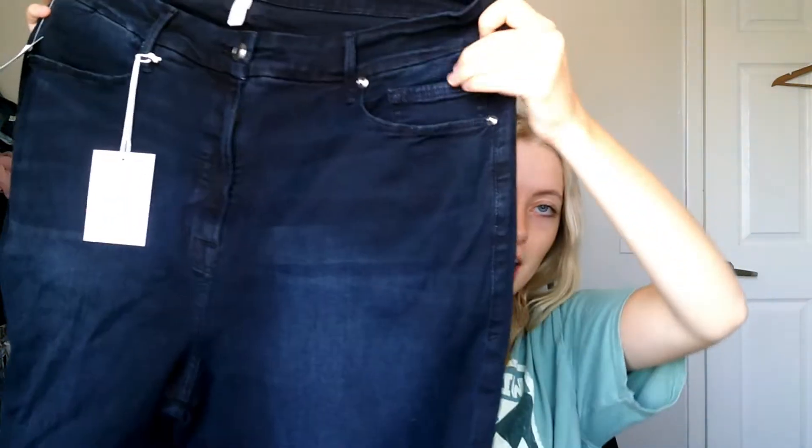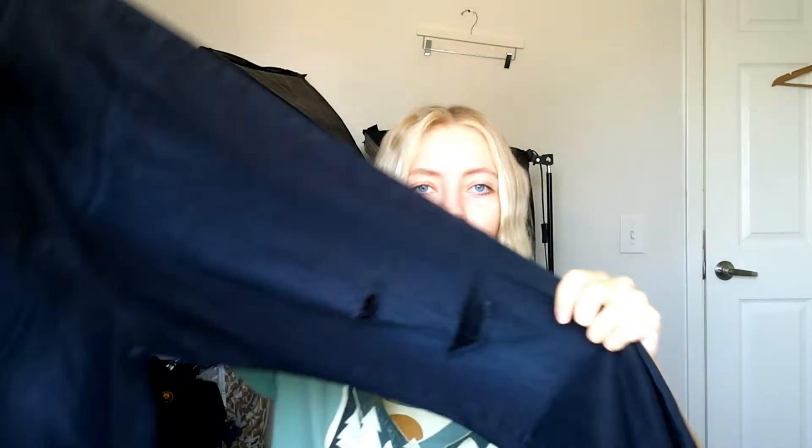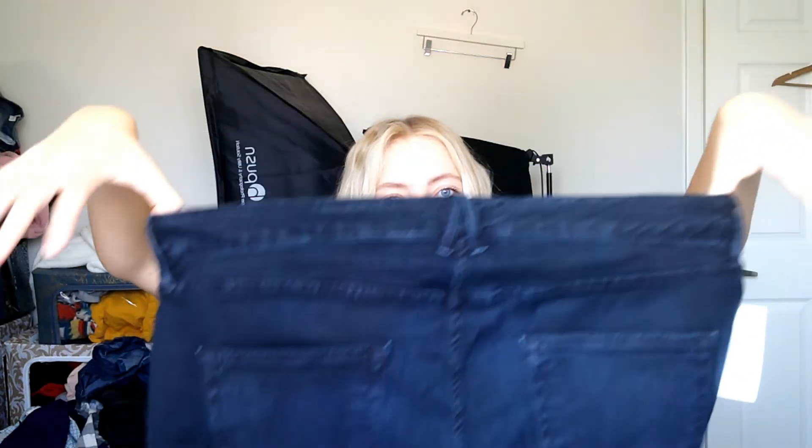And then this is probably my best find — a pair of Good American jeans, new with tags. This is my first time finding this brand. It's Khloe Kardashian's jean brand, I believe. It's a really good BOLO — be on the lookout for. And they were literally $2! Really cute style with some distressing and holes in the legs. They're a size 20 — they don't look like a size 20; I think it's vanity sizing. I couldn't really figure it out so I just listed them as a size 20.